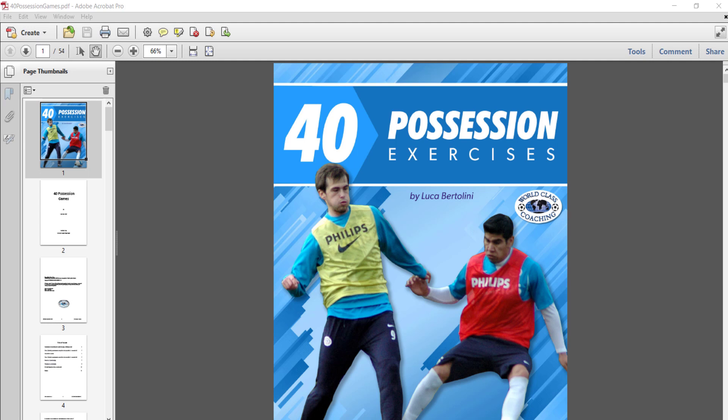Hi, Mike Saif here. In this short video we are going to take a look at our book, 40 Possession Exercises by Luca Bertolini. Now, some teams I think get the wrong idea with possession and they coach their team to keep possession basically at all costs.